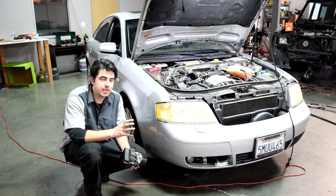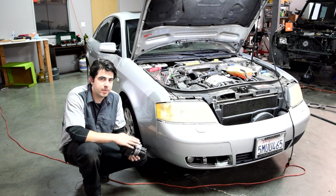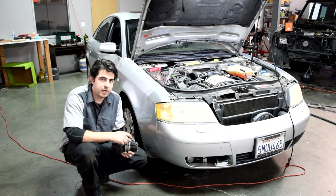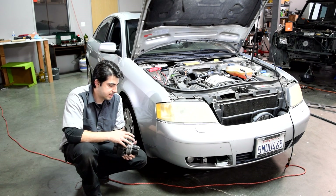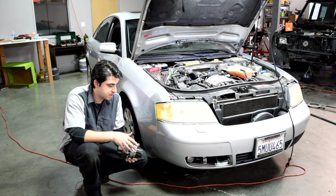If both the fuse and relay check out and they're good, then it is very likely that the air pump itself has gone bad and needs to be replaced. But before you go buy one you still need to verify that it is actually the pump that's bad. The way you do that is to get to the connector that goes to the air pump. I'm going to show you how to test it on this pump that's outside the car so this video doesn't get longer, since this procedure is pretty straightforward.